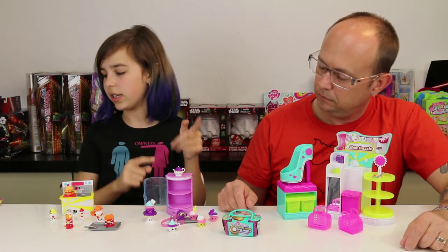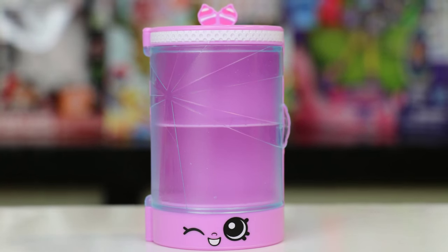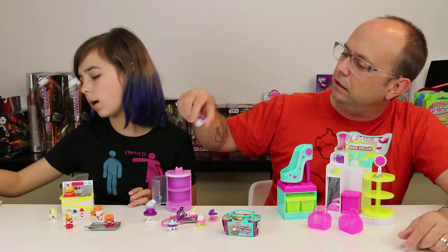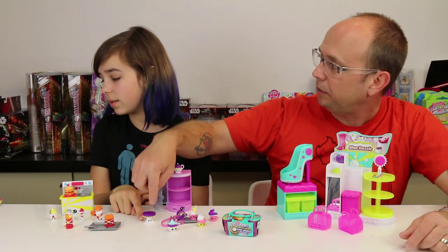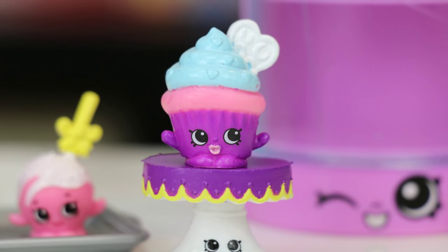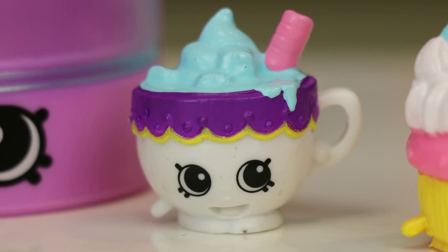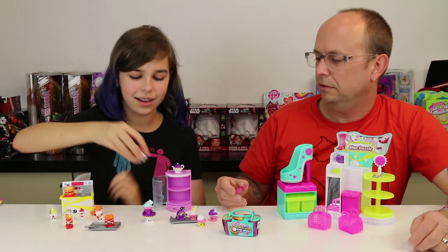First off, this comes with a sweet treat display case - you can place things in there. It doesn't have to be only these; it could be a nice thing to display your favorite Shopkins. We have a little teapot - it's actually called Little Teapot. There's a little display table thing here - it's actually a Shopkins cake stand. And we have Melted Muffin on top, and then Hot Chocolate - they actually call it Hot Chocolate. I really like this one, look at how big its eyes are!